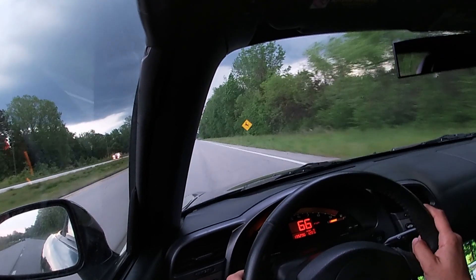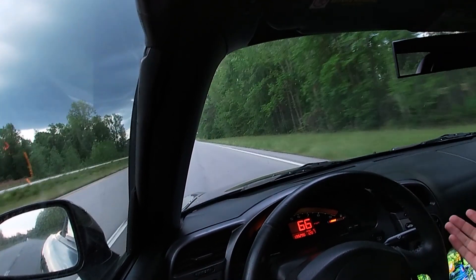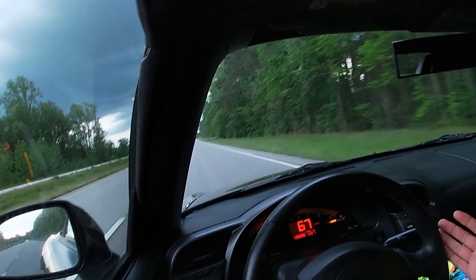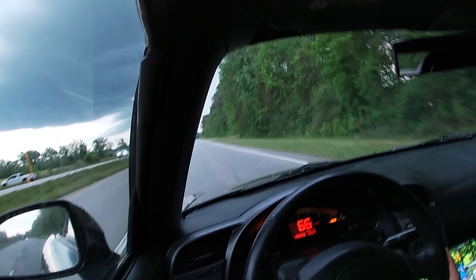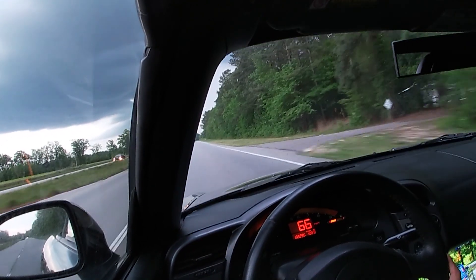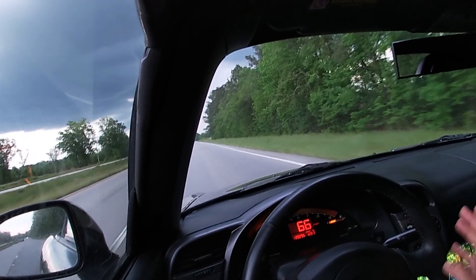Come on — 9,000 RPM, six-speed gearbox, the car is nimble, handles phenomenal, top down. You guys are mistreating these cars if they are not being driven, and that's a shame.